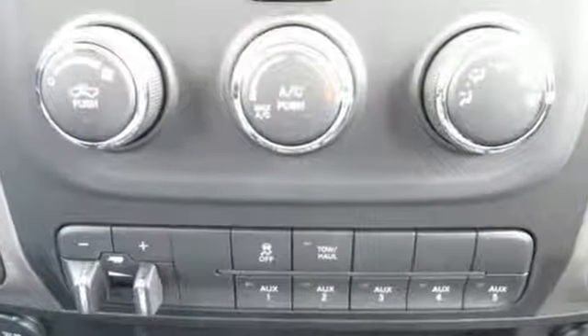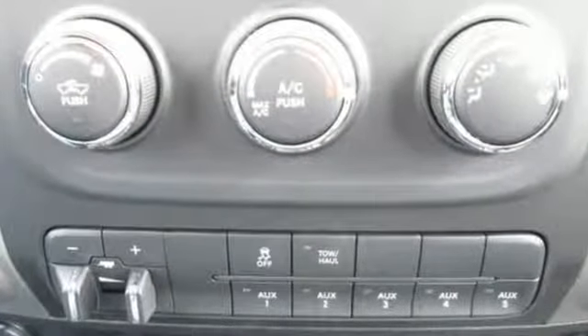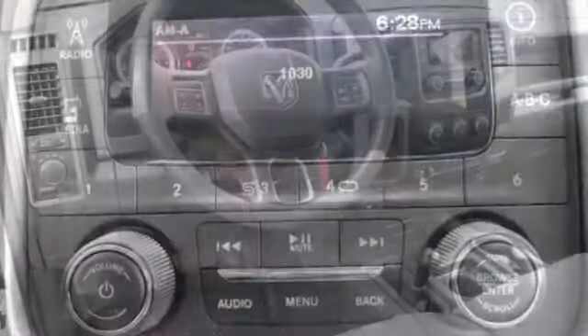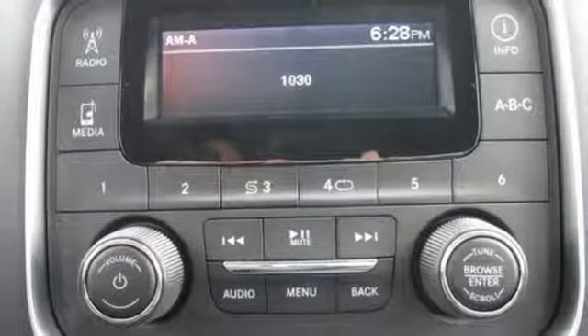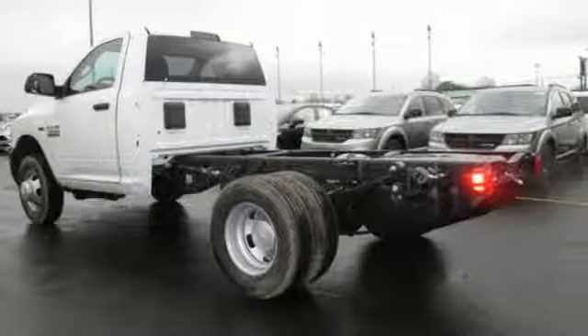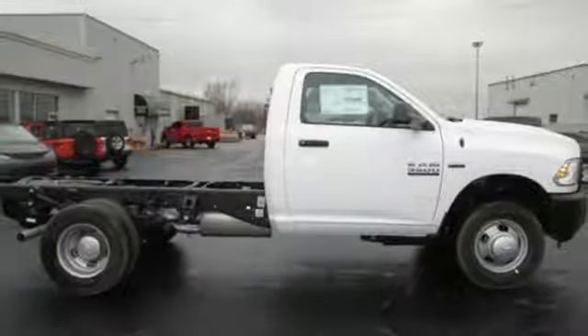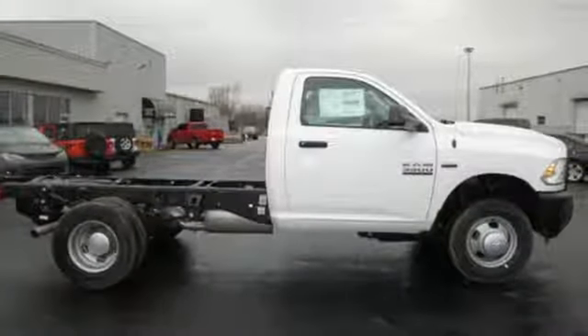Auxiliary audio input. Two USB ports. Manual tilting steering column. Upfitter switches. Two 12-volt power outlets. Air conditioning. V8 engine. Trailer brake controller. Heavy-duty shocks. And external memory control. Experience it for yourself today.